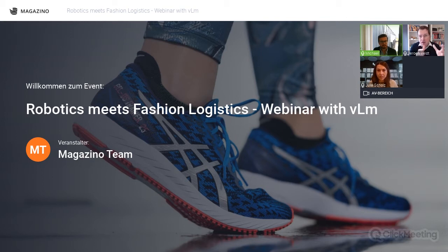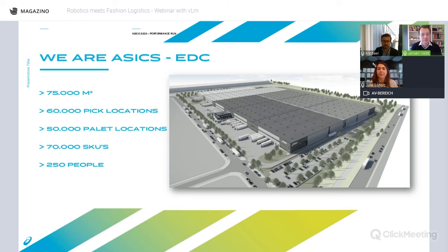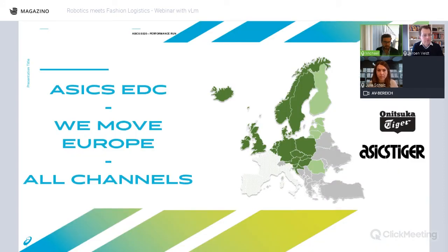The Krefeld building is around 75,000 square meters with 60,000 pick locations and 50,000 pallet locations. We work with around 250 people on average. From here we distribute to all channels across Europe — full truckloads for wholesale season starts, replenishment for our own full-price stores across Europe, and more recently e-commerce as well.